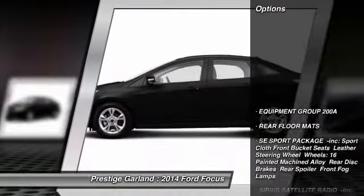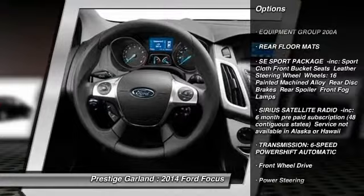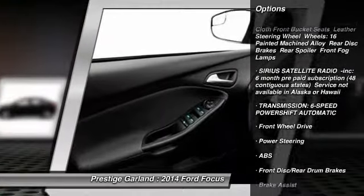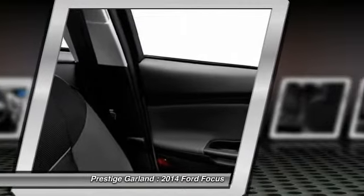Here are some of this vehicle's great options: stability control, traction control, steering wheel audio controls, anti-lock braking system, air conditioning, power steering.